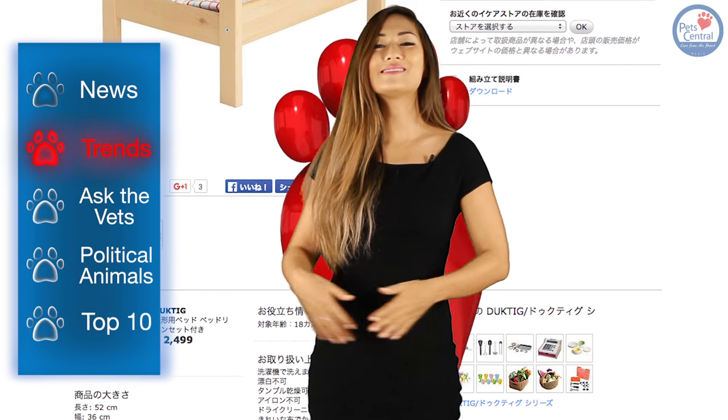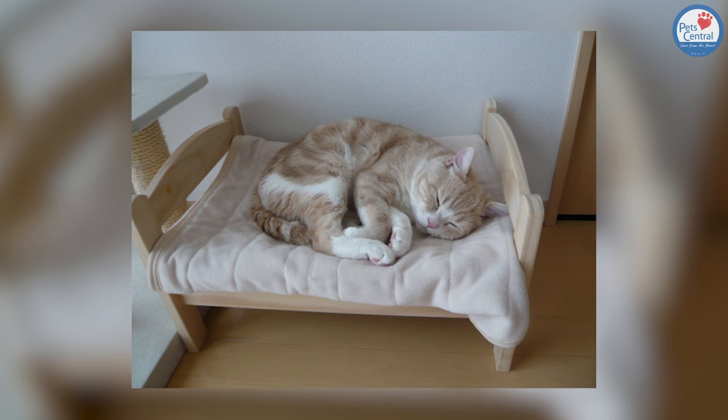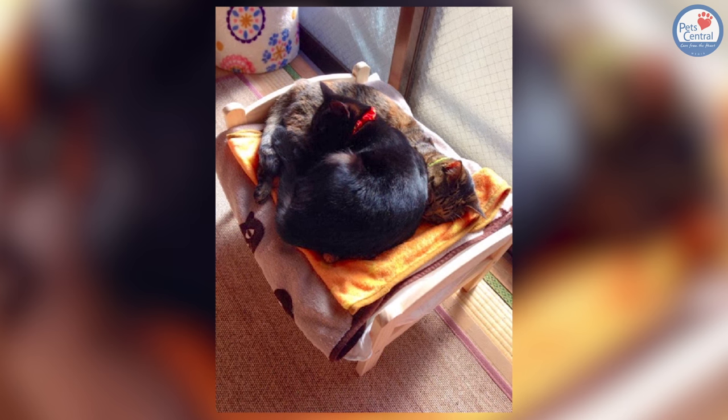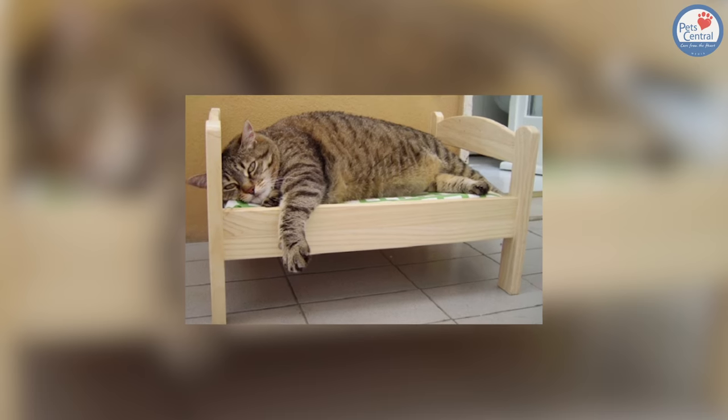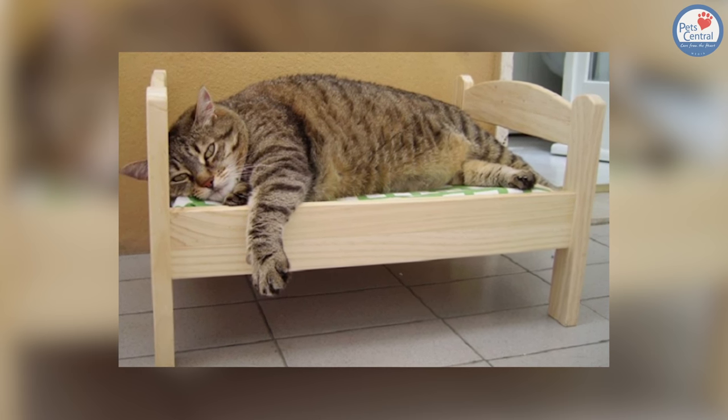And to everyone's surprise, the cats are loving it. Pictures are spreading all over Japanese social media of kitties being lazy in their beds, and as ever, they are super adorable. We particularly like this little guy, who totally is sporting the 'I'm not getting up yet' face.